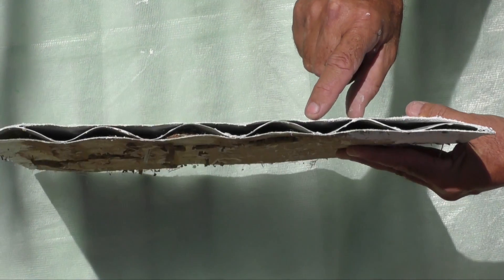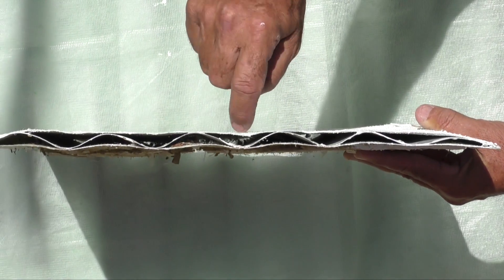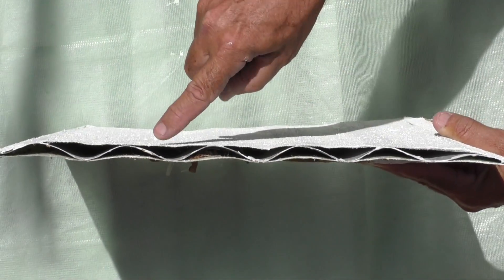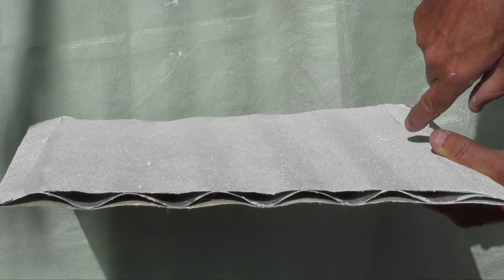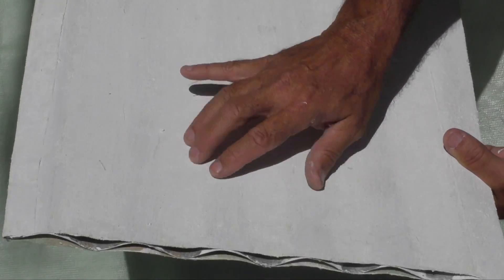Corrugated iron is very popular. Here, thermofabric covers the section and is glued to the top ridge. Long air cavities are also formed, and the ends can also be blocked off or left open.